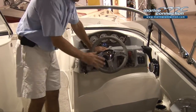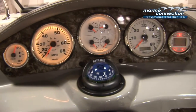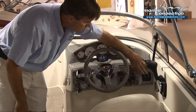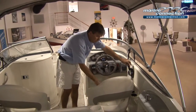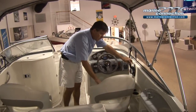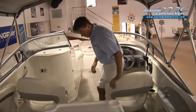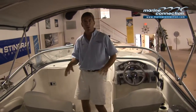At your dash area you have your tilt wheel, all your instrumentation along with your depth finder and compass, all your accessory switches, your Bennett trim tabs, and your Volvo Penta controls. It also has bolster seats — a great feature if you want to sit up higher in a no-wake zone or if you're just cruising. It makes for easy access in and out at the dock area.